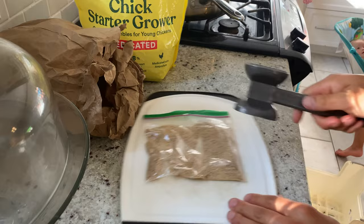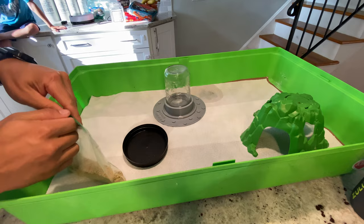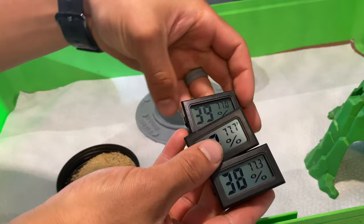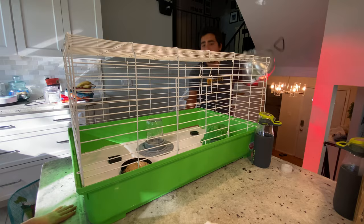I put some mealworms in the brooder for extra protein — the adults love mealworms as their favorite treat. I used a little cap to hold the feed, and added a small tunnel to give them a bit of privacy. I also added thermometers and humidity detectors — the thermometer is key to make sure they're getting 90 to 95 degree heat, but I don't want the whole cage to be hot so they can retreat to cooler areas.